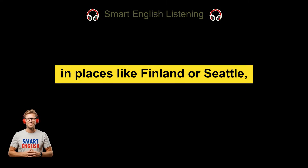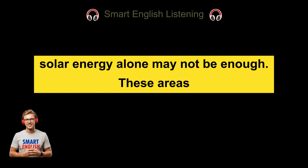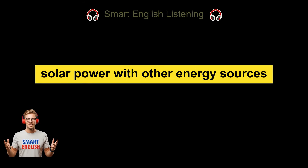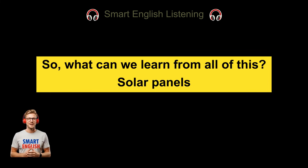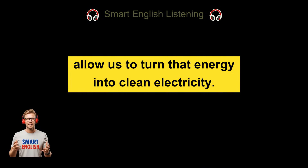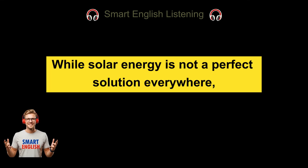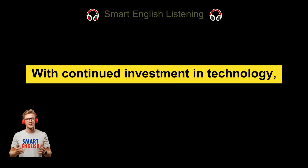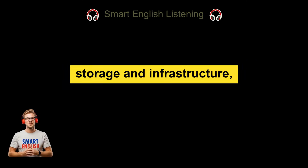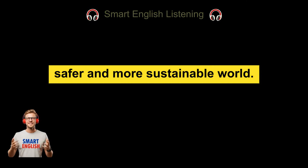However, in places like Finland or Seattle, where sunlight is limited, solar energy alone may not be enough. These areas may need to combine solar power with other energy sources, such as wind, water, or nuclear energy. Solar panels allow us to turn the sun's energy into clean electricity. They are reliable, quiet, and long-lasting. While solar energy is not a perfect solution everywhere, it is a very important part of our energy future. With continued investment in technology, storage, and infrastructure, solar power can help create a cleaner, safer, and more sustainable world.